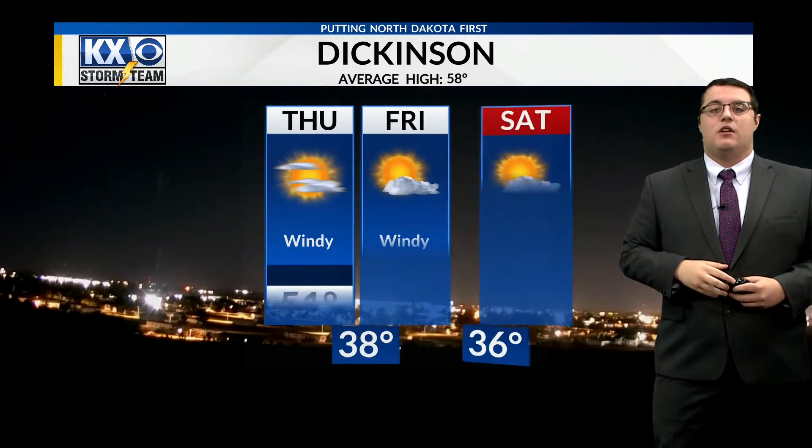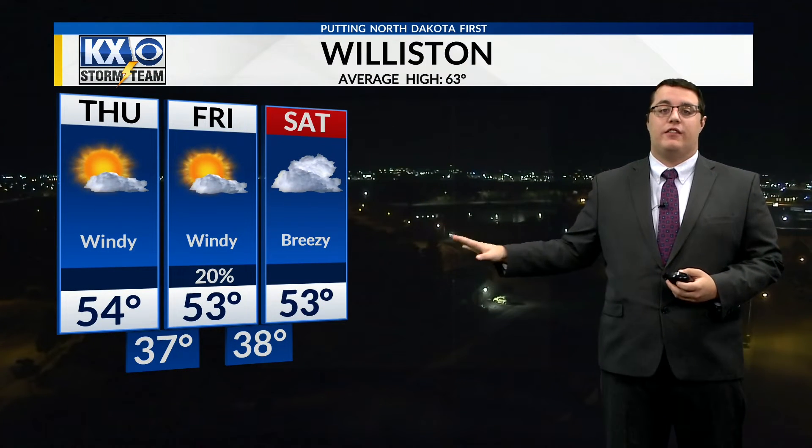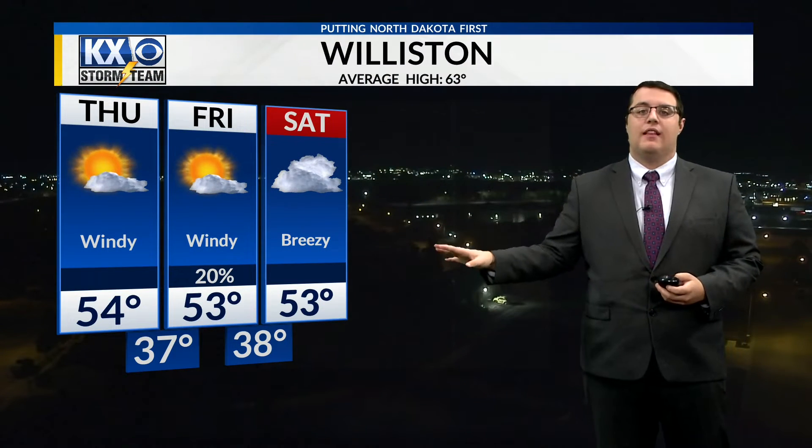For your high temps tomorrow, really the same: out to the east, mid to upper 40s; into the west, those mid-50s. Dickinson three-day forecast: 51 today and tomorrow, jumping up to 53 on Saturday with lots of sunshine. Williston, same thing there — 54 today, drops down to 53, lots of sunshine. Saturday will be the cloudiest day of the week.